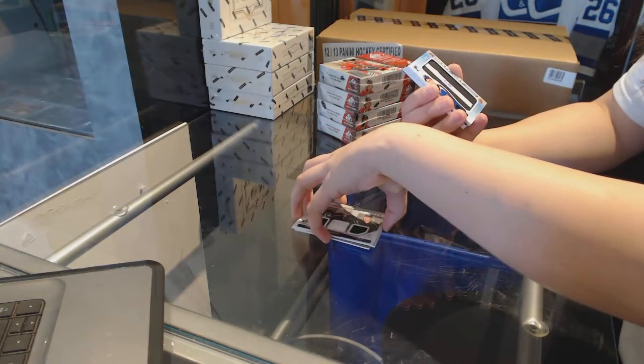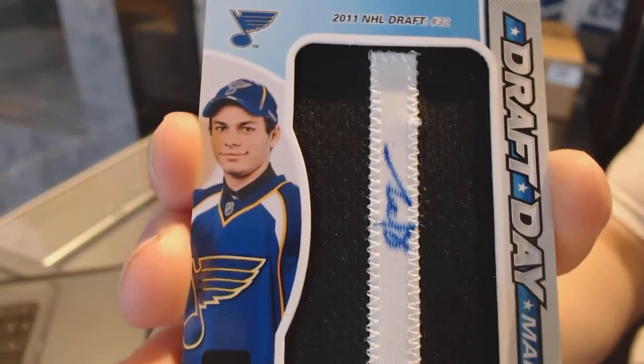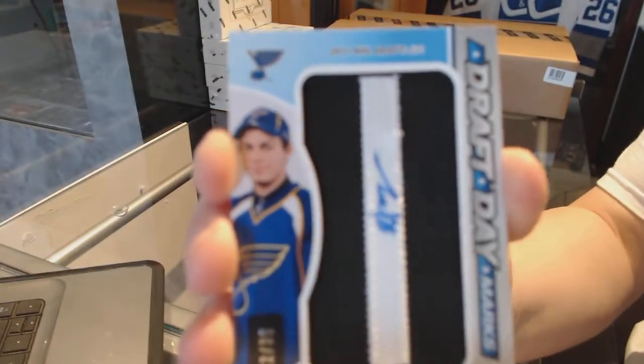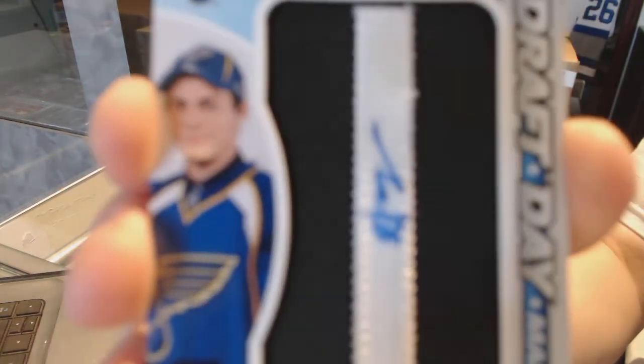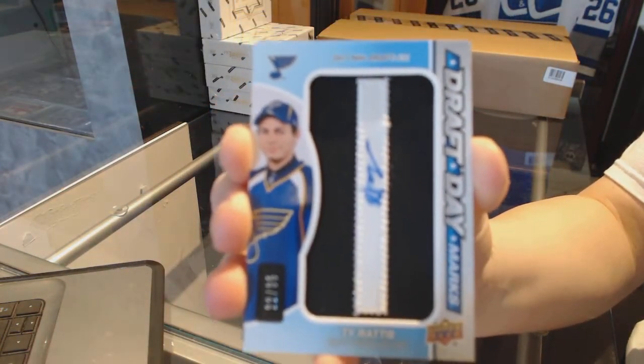We've got a draft day marks number to 35 for the St. Louis Blues — Ty Raddy for the Blues.